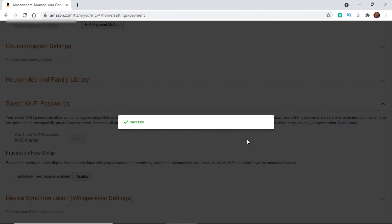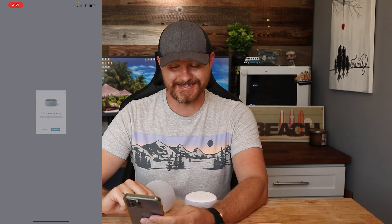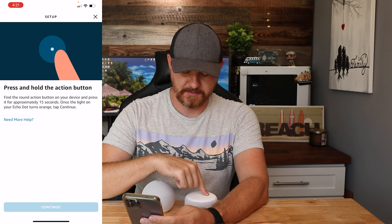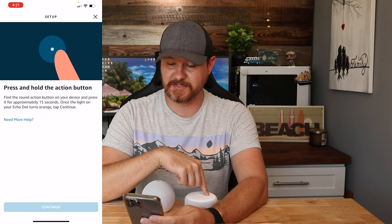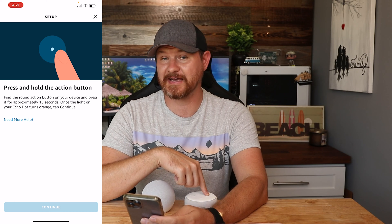I said yes, permanently delete this, don't save it anymore. Now when I go into the app, there's a pop up because this Echo Dot is in setup mode. I'm going to click on continue, go ahead and press and hold to put this into sync mode, and we'll show you here when it actually asks for my credentials.